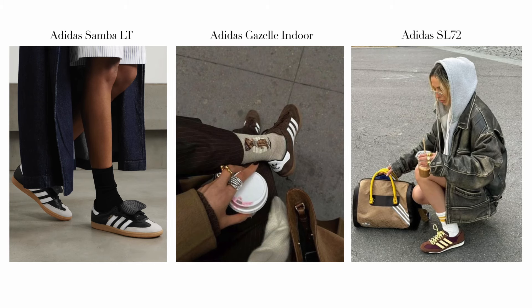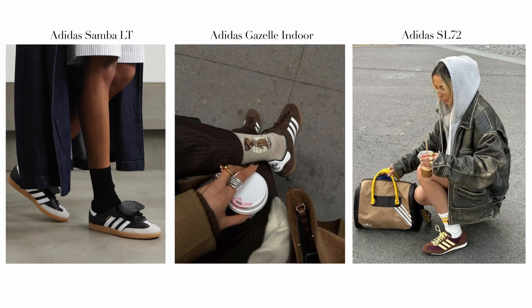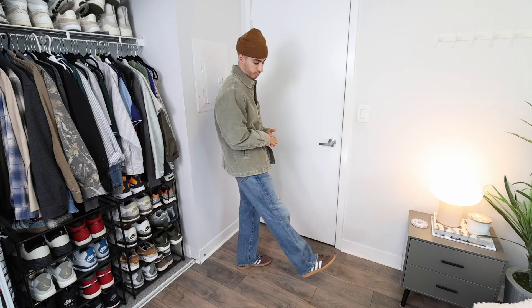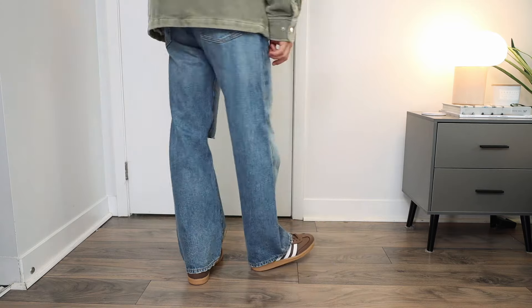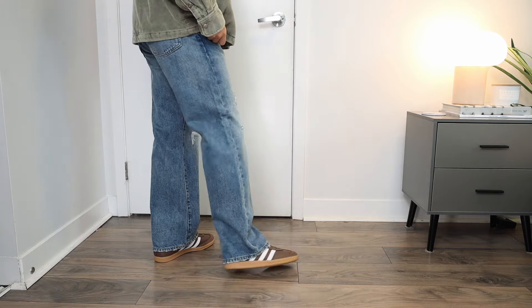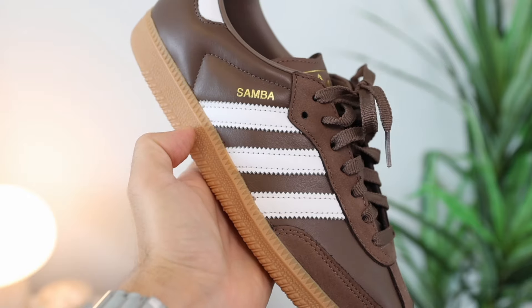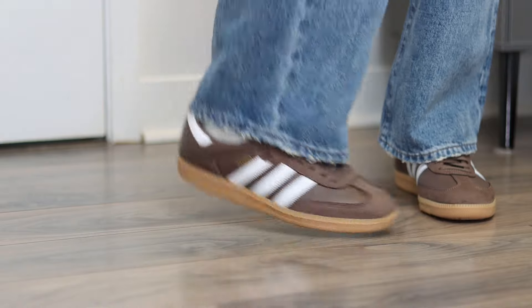There is like a four-way tie of Adidas sneakers that I absolutely love right now: the Adidas Samba and the LT version, the Gazelle, and the Adidas SL72. My favorite representation of a fall Adidas sneaker right now has to be this brown pair of Adidas Sambas. This is actually a women's colorway, so I did go up a full size. The quality for the price is excellent — I think they've increased it from regular Sambas. The color blocking is great; this chocolatey brown pairs really well with the cream color stripes as well as the gum outsole.